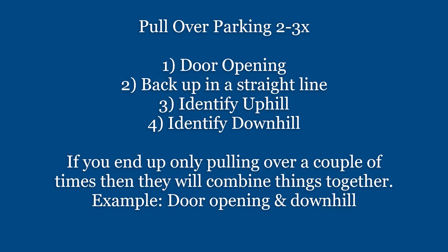For the pull-over parking, again it's 2 to 3 times. Each time you'll be asked to do something different. They can ask you to open your door, ask you to back up in a straight line, or they're testing to see if you know it's uphill or downhill.